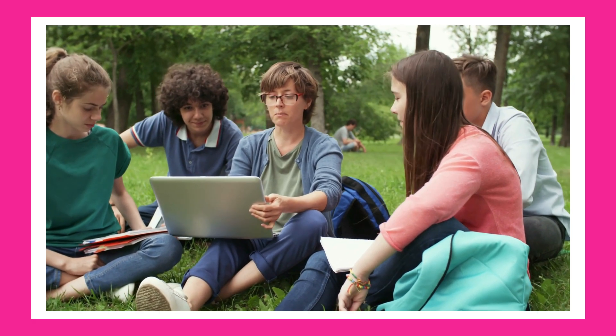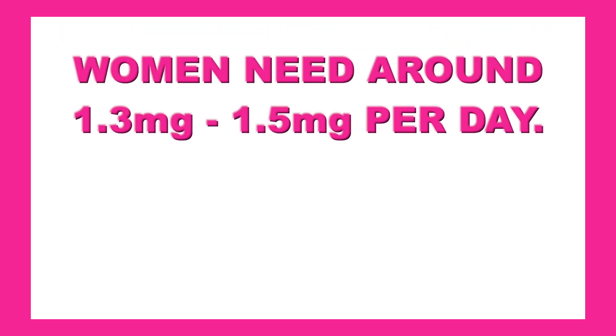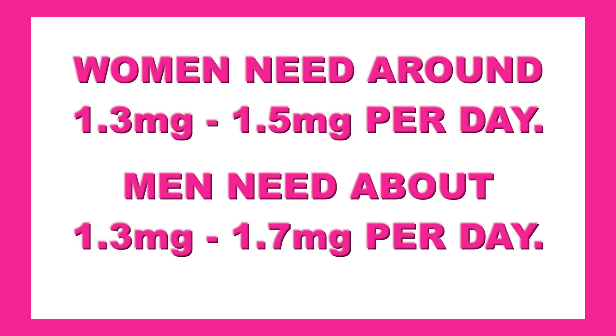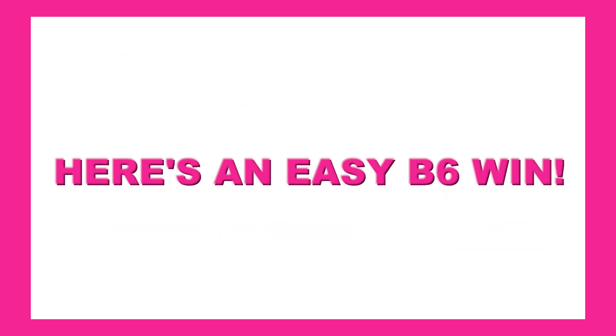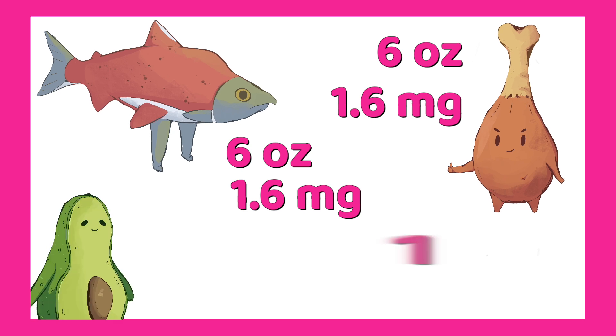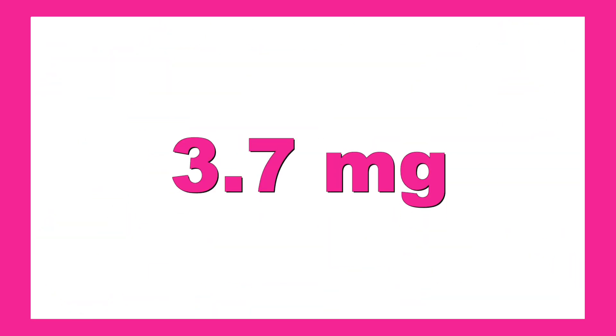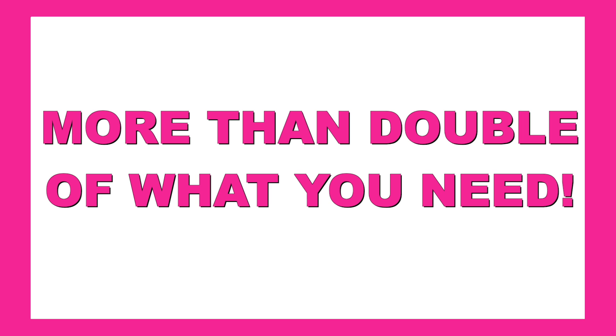B6 supports brain health, mood, and immunity. Women need around 1.3 to 1.5 milligrams per day, and men need about 1.3 to 1.7 milligrams. Here's an easy B6 win: six ounces of chicken — 1.6 milligrams. Six ounces of salmon — another 1.6 milligrams. One avocado — 0.5 milligrams. Total: 3.7 milligrams, more than double what you need.